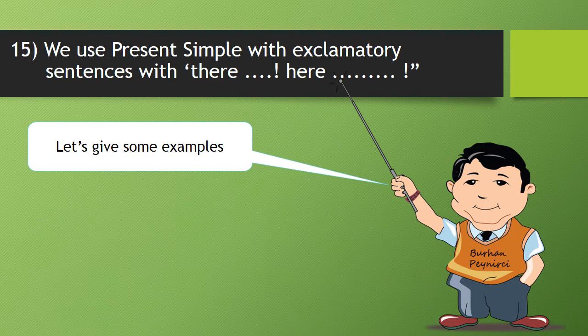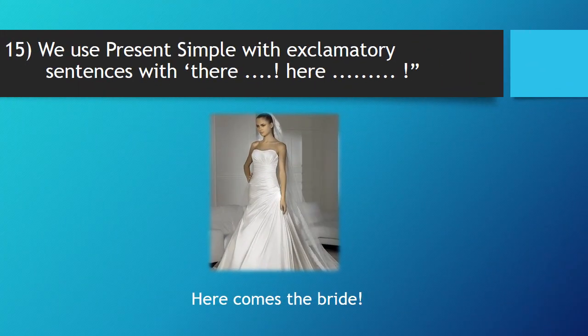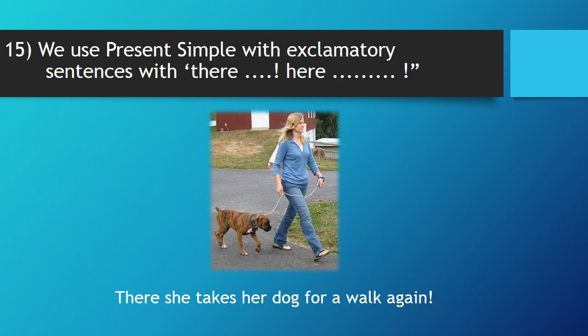Fifteen, we use present simple with exclamatory sentences with 'there' or 'here'. Now, let's give some examples. Here comes the bride. There she takes her dog for a walk again.